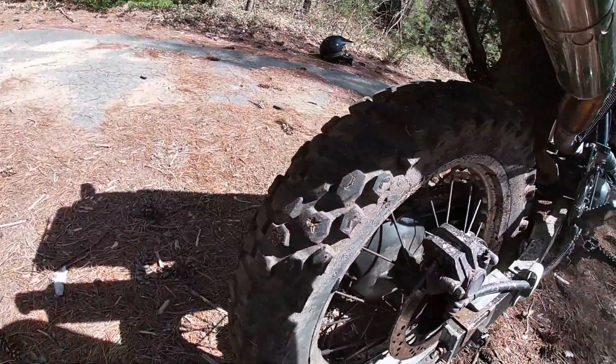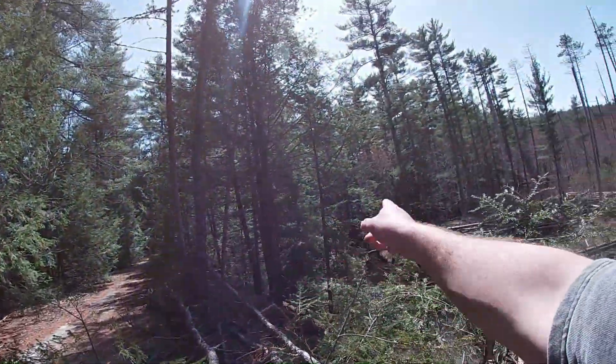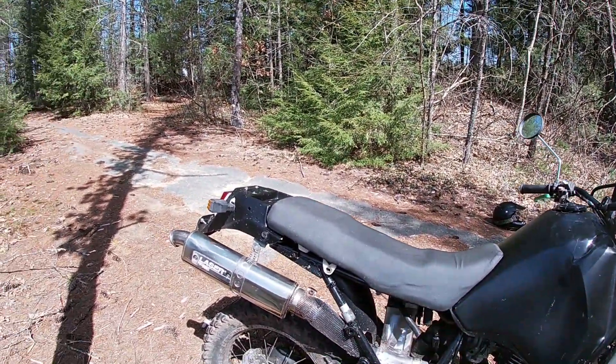Your back tire has plenty of life on it and your back brake is really really good, especially on these trails that I'm riding on. You're able to slide the back end and that tire hooks up great.